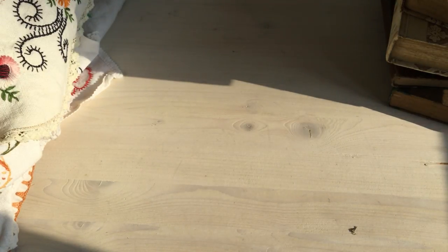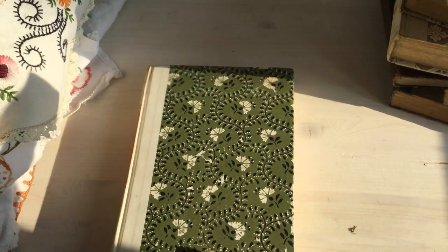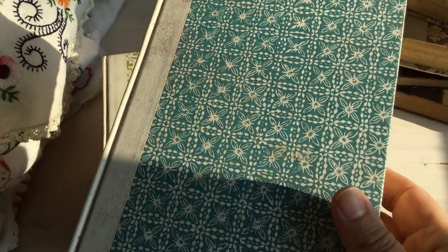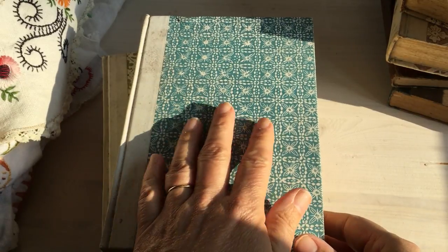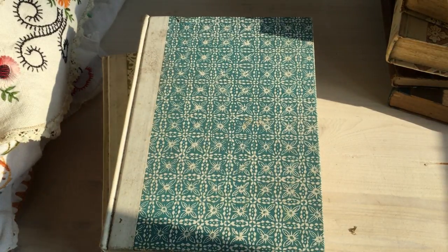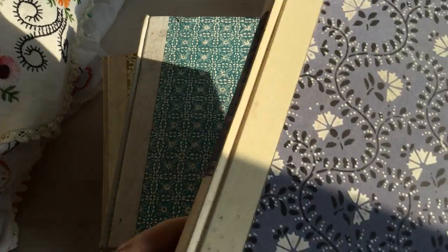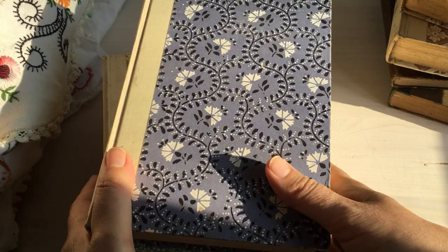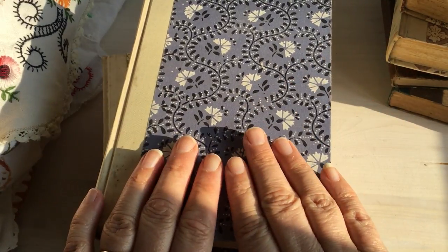I went back and got some more of those as well — Christmas journal, Christmas journal. This one will possibly not be a Christmas journal because it's this beautiful turquoise. And this one — I just love the covers. They really got me.